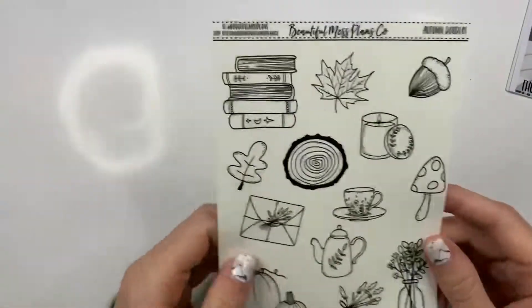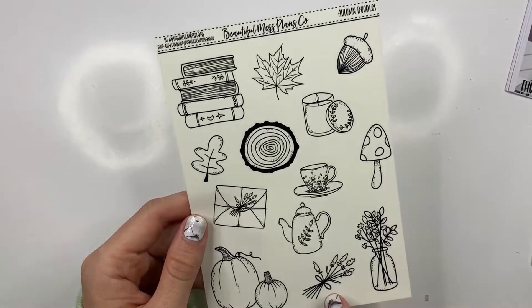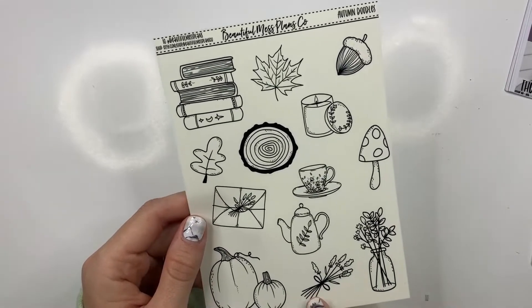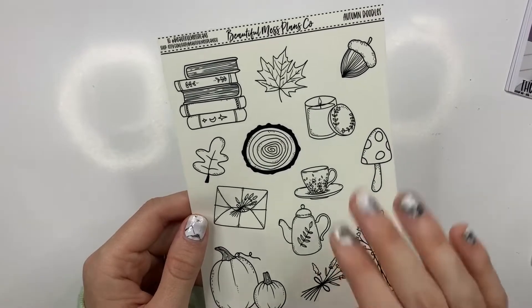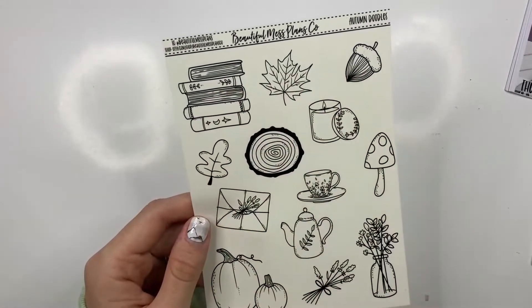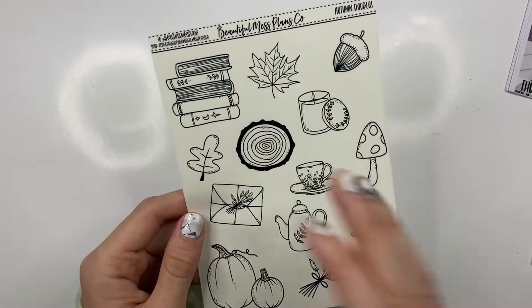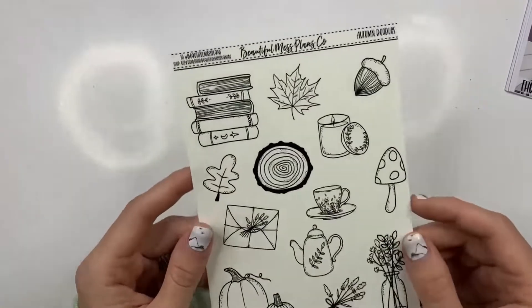And then the last thing is this autumn doodles kit. It's only going to be available at this point as transparent, unless I hear differently from you guys. This is great if you use watercolor and then put these over, or splotches. You can get some splotch stickers and then layer these over — these are great layering stickers.